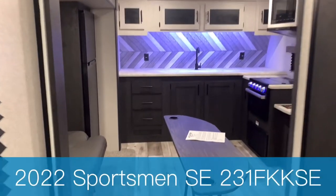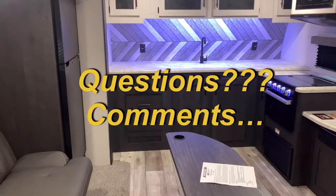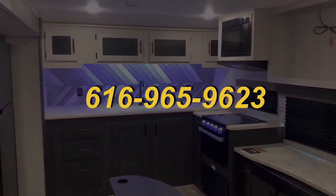And there we go — the all-new 231FKKSE by Sportsman. Any questions or comments, call me today at 616-965-9623. Going to see you next week!